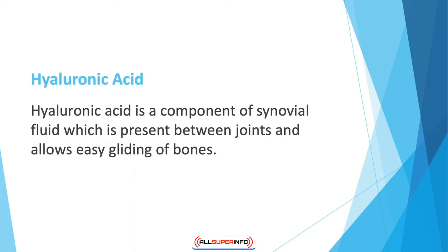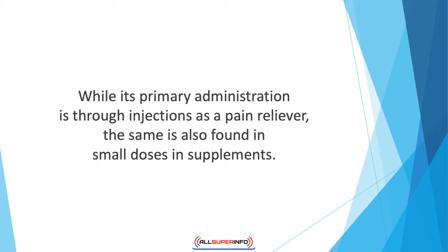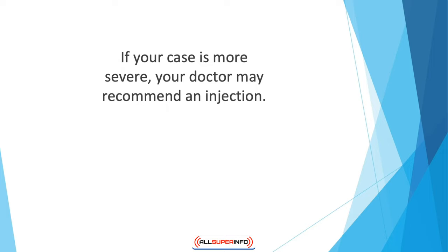Hyaluronic acid is a component of synovial fluid, which is present between joints and allows easy gliding of bones. In patients with rheumatoid arthritis, this component starts to break up and the functioning of the fluid is affected. While its primary administration is through injections as a pain reliever, it is also found in small doses in supplements. Research shows that low doses of this acid can reduce chronic pain and joint stiffness, though results may vary. For knee osteoarthritis, it can be taken as 50 milligram tablets twice a day with meals.